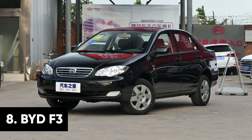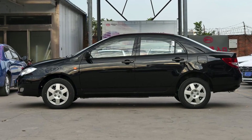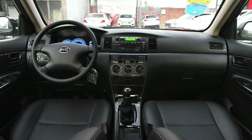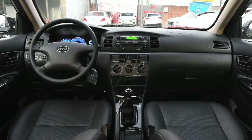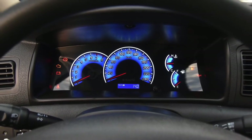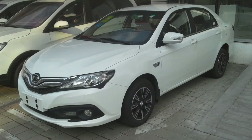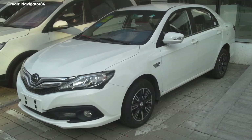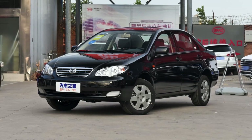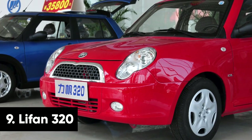On the complete opposite end of the spectrum is the BYD F3. Released in 2005, the F3 is pretty much a direct clone of the Toyota Corolla. And even though the car has gone through several major revisions in recent years, it's still based on the same production platform as the 2005 original. That's right — it's still on sale and still looks like a Toyota. Only BYD has updated the car's design to reflect newer models from the Japanese carmaker.